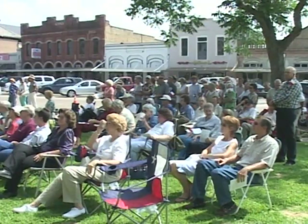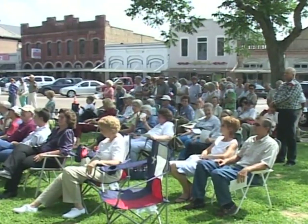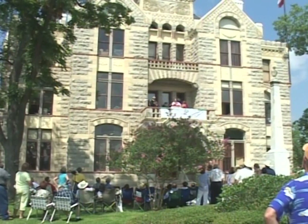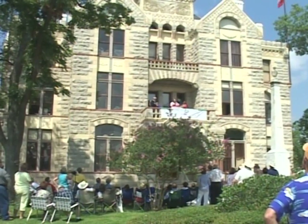On a warm summer day, hundreds of Fayette County residents gathered to celebrate the rededication of their newly restored courthouse. We're having the rededication ceremony for the Fayette County Courthouse that was built in 1891. It's been in the process of being restored for the last two years, and we're very excited to be here.